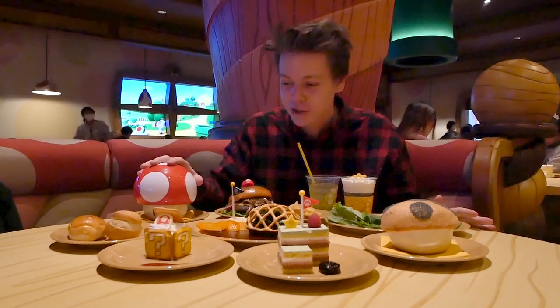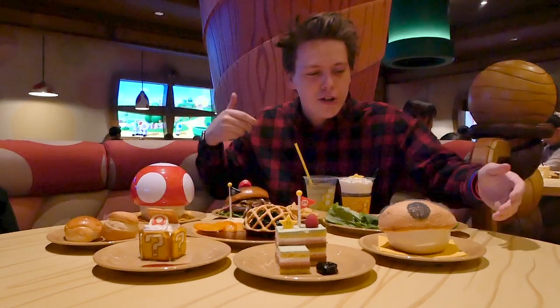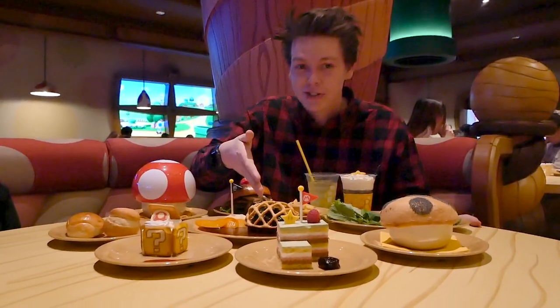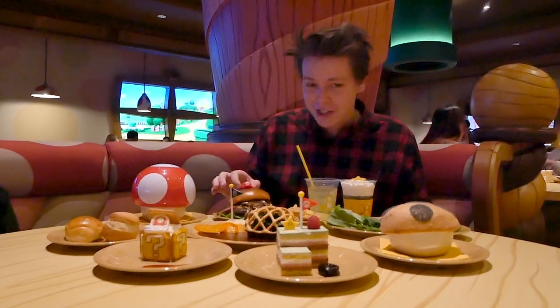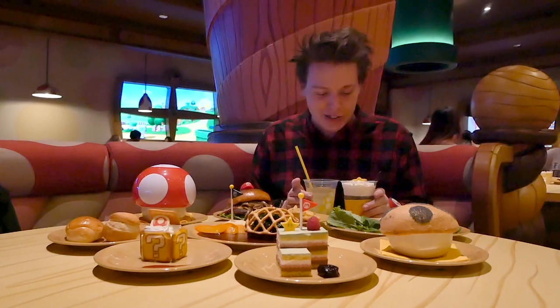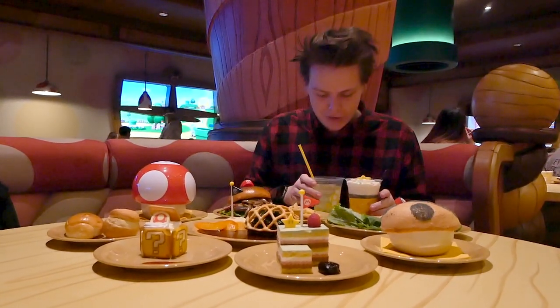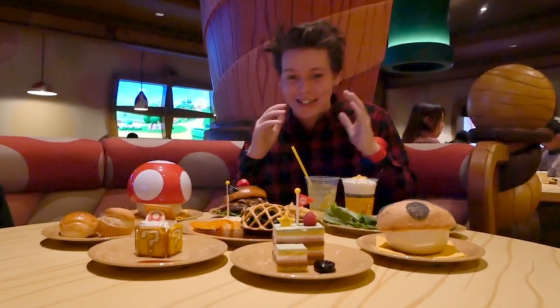We've got mushroom soup in a super mushroom container. There's question block tiramisu, grilled toast cake, super mushroom pizza bowl, Bowser's shell hamburger steak, Corona plant caprese, a Mario burger with a cute little cap, and these two drinks: hot yuzu lemonade and lemon squash soda. So we're going to try all of this. I'm so excited. Let's dig in.